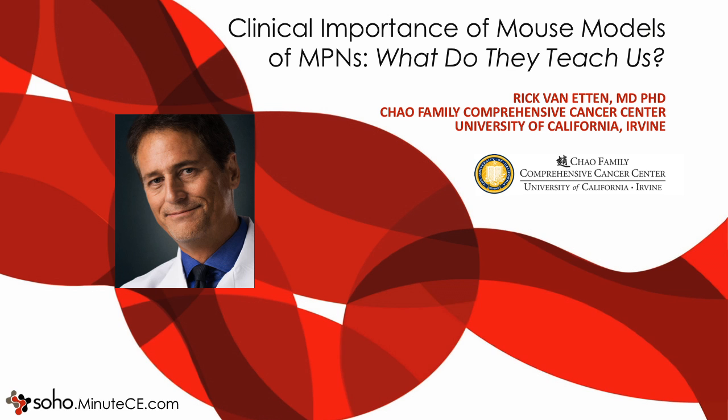Hi, this is Dr. Rick Van Etten from the Chow Family Comprehensive Cancer Center at the University of California, Irvine. I'm going to talk about the clinical importance of mouse models of myeloproliferative neoplasms — what do they teach us — with a focus on the clinical utility of these models.